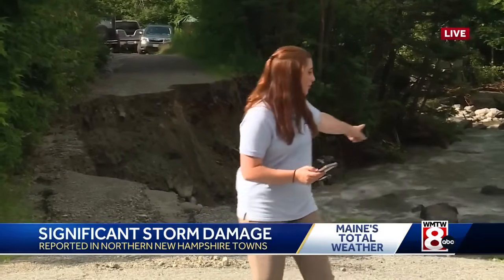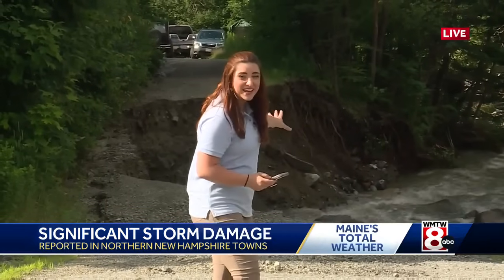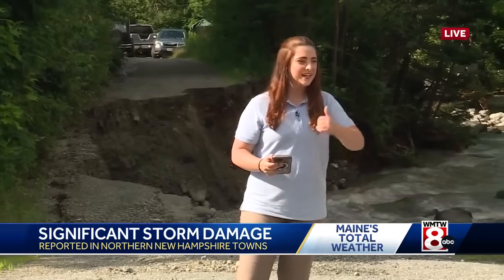A complete loss for portions of the road and for the driveway right behind me. That's actually a family's house and they can't even get out. This is a dirt road. It's going to take crews a long time to get the repairs done. Hopefully they can get some of those repairs working on it this evening.